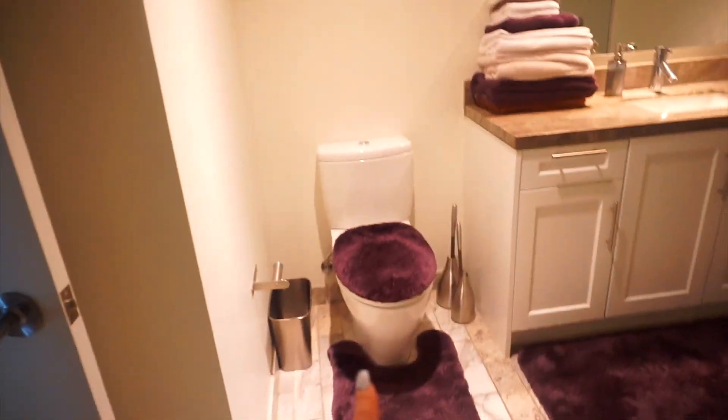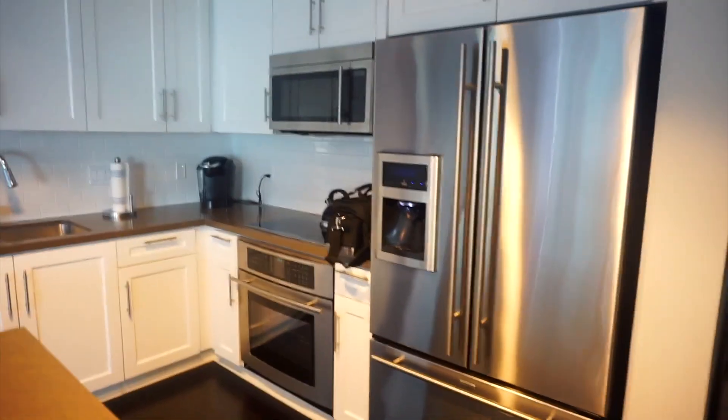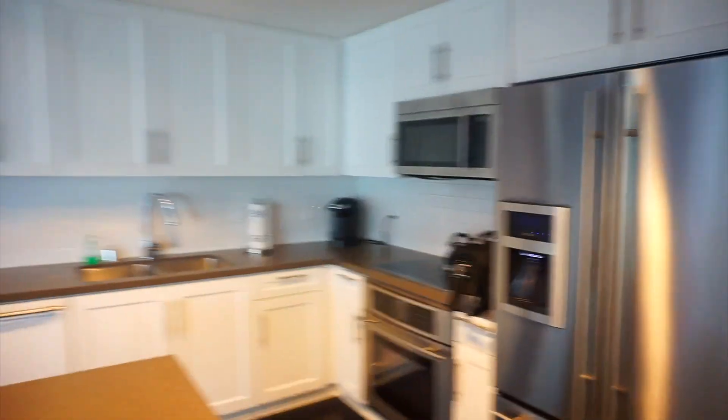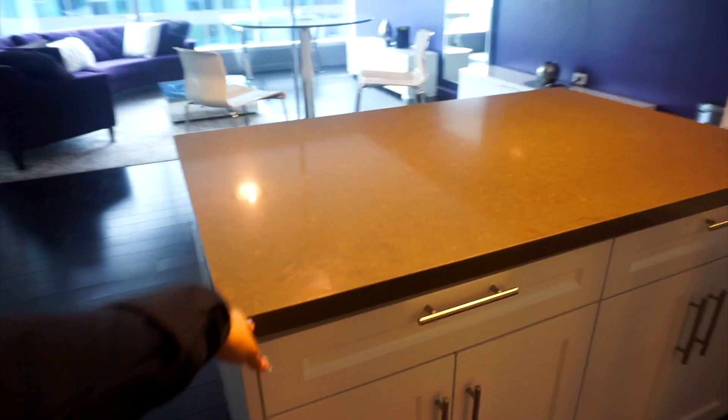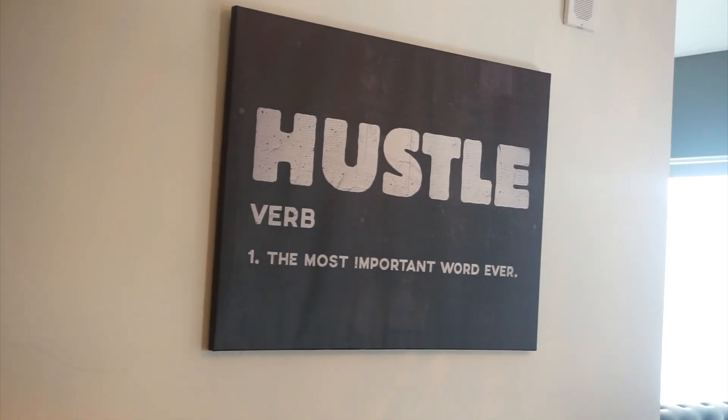There's a sink and toilet. Everything is purple, lilac, lavender — there's a linen closet and a washer and dryer. The fridge is a really good size, there's a stove, microwave, and the sink. Then there's this pretty large island right here, which is great. There's a sign that says 'hustle' — the most important word ever.